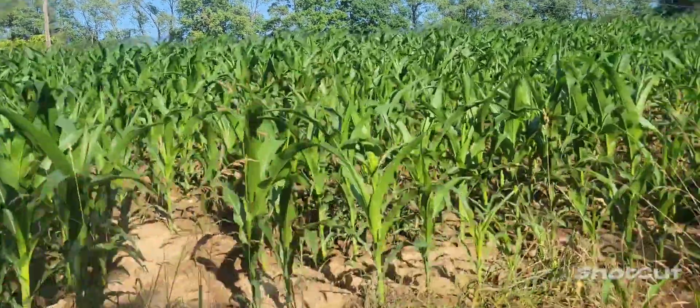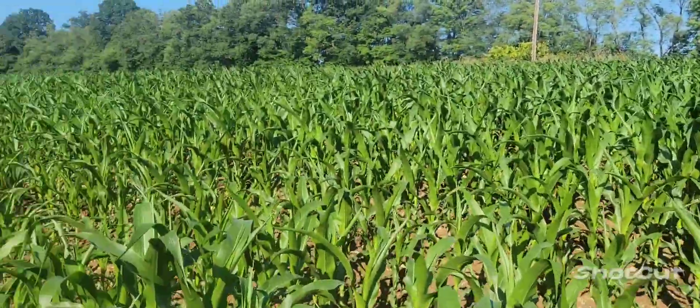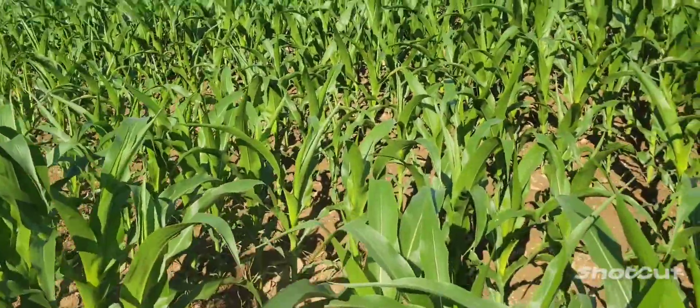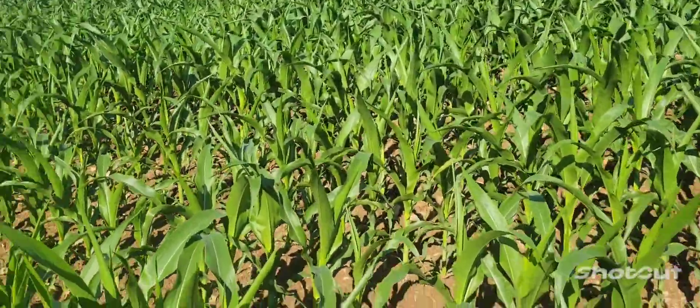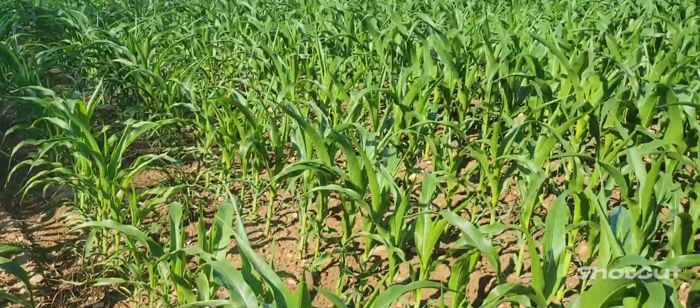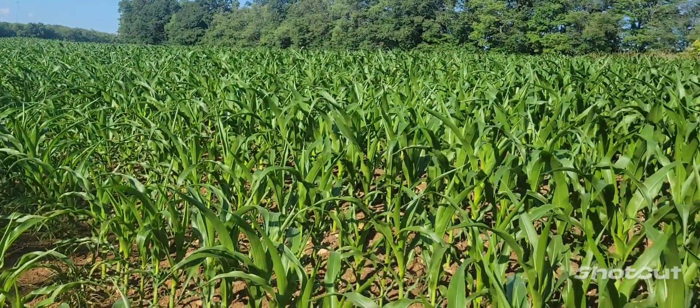July 5th, 2023 — check it out. This corn is looking amazing. Be really careful with daddy's corn.